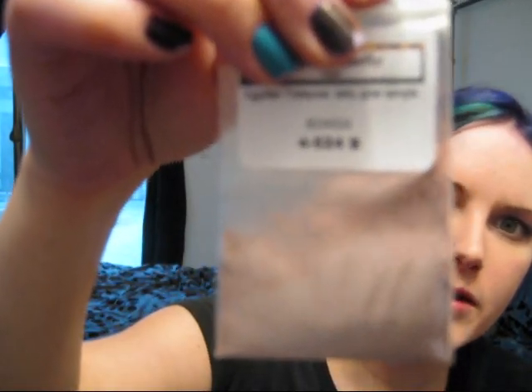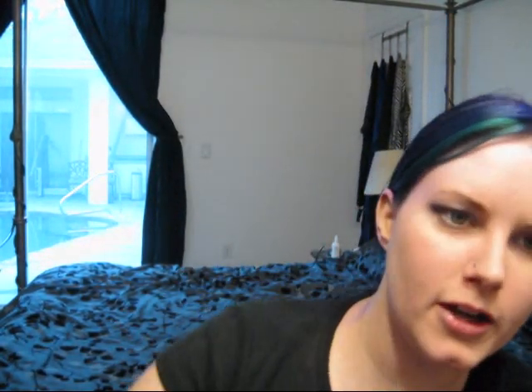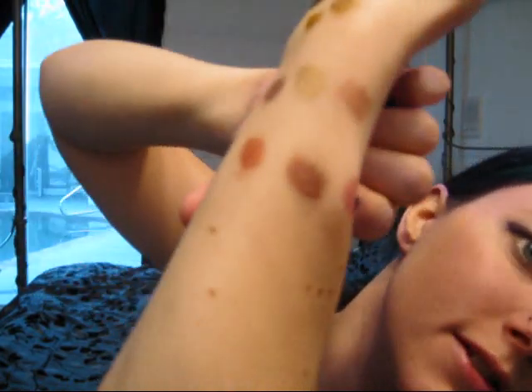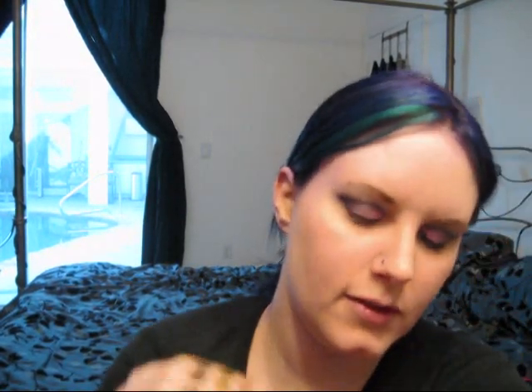Next up we have the Glows and the Blushes. First up is Deity — that is this color right here. Next we have Immortal — that color right there. And last is Eternal — that color right there. Then we have Blushes. First is Cleopatra, and I really, really like Cleopatra. It's a really nice pink — like an iridescent pink. Then we have Nefertiti, which is a really interesting color. And last we have Isis — which is that color.